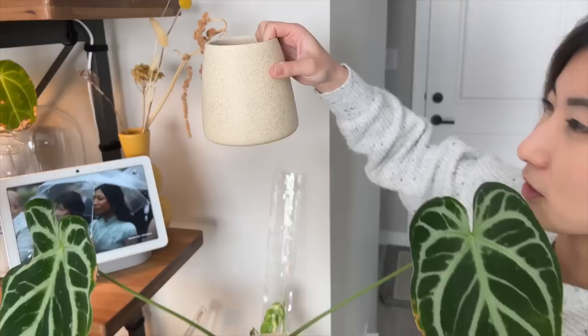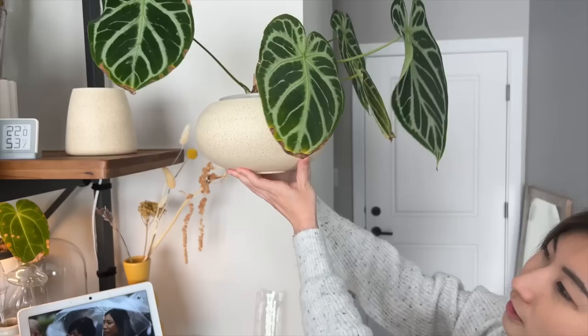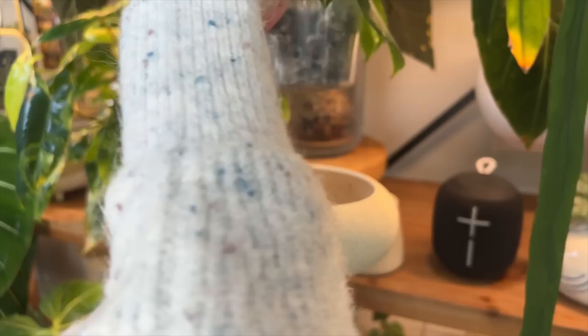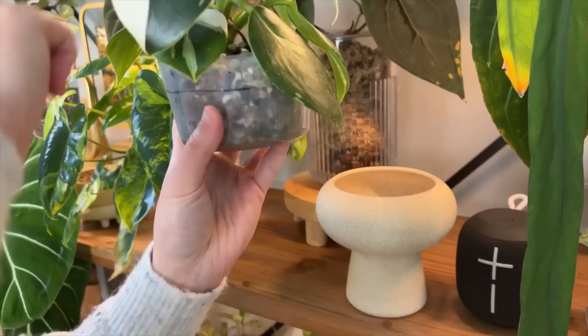So this is meant to be like a drip tray, but you can also use this as its own cache pot. I have my Anthurium in here and this one is from Clay Ceramics. I have a smaller version of that which is what I have my white princess potted into. I have the princess in pond, so it's in semi-hydro at the moment. What I've done is I've just used old soup takeout containers and cut them to make my own little reservoir that fits perfectly into that planter.